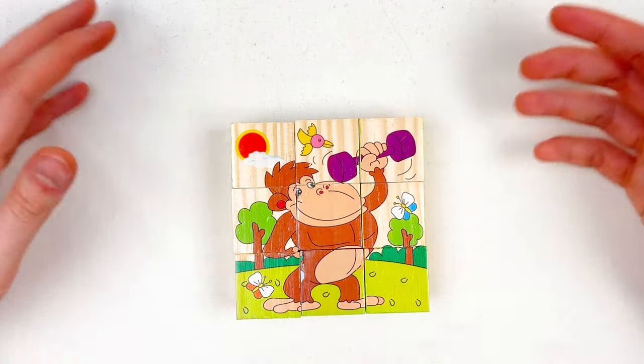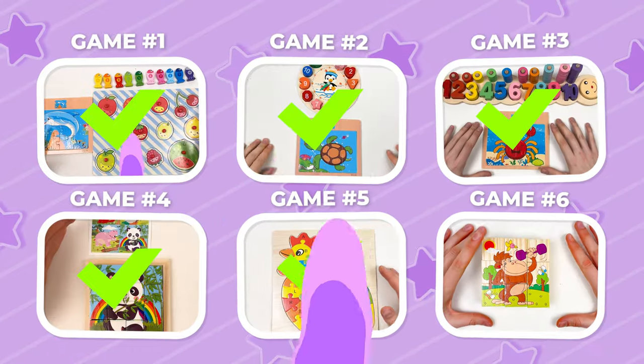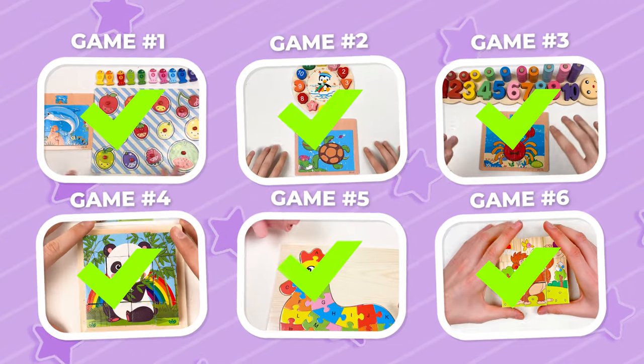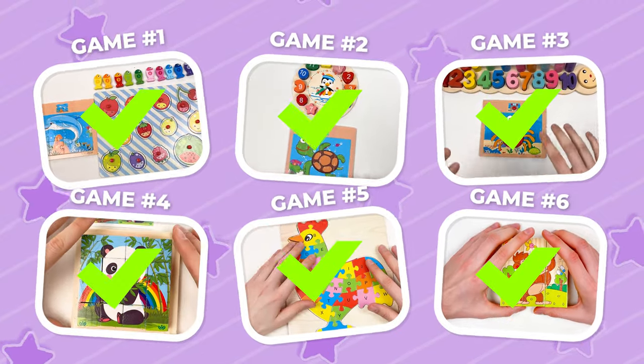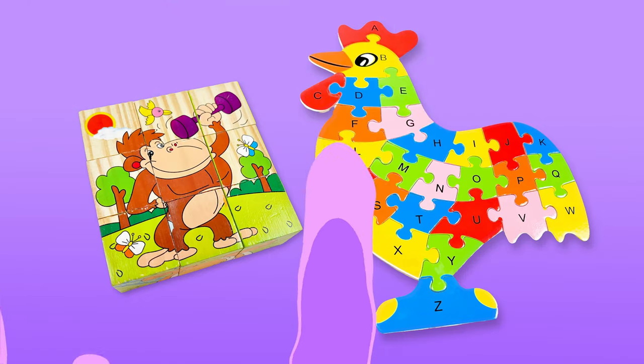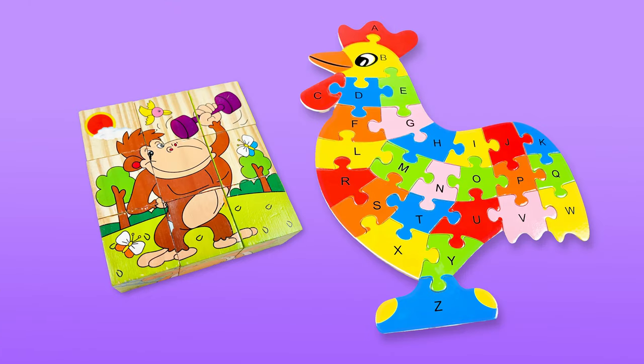See you in the next video! You've completed all games — well done! See you in the next video! Thank you, kids! Bye! See you next time! Don't forget to subscribe!